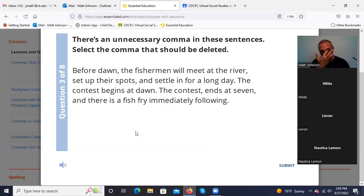'Before dawn, the fishermen will meet at the river, set up their spots, and settle in for a long day.' 'Before dawn' — introductory phrase, correct. 'Meet at the river, set up their spots, settle in for a long day' — that's a series, all things the fishermen will do. Correct use of commas. 'The contest begins at dawn' — simple sentence. 'The contest ends at seven and there is a fish fry immediately following' — that's a separate sentence with two independent clauses.